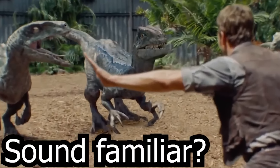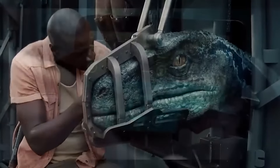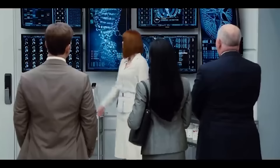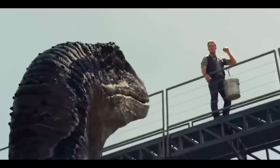If you haven't already, I highly recommend checking out my other restricted section videos — they're theory-crafted with great content, if I do say so myself. Alan Grant approved. A huge thanks to the researchers on screen now and the research executive leading the team, DVMWannabe1018. And if you saw a Troodon in the park, could your day get any worse? You bet Jurassic can. Catch you later.